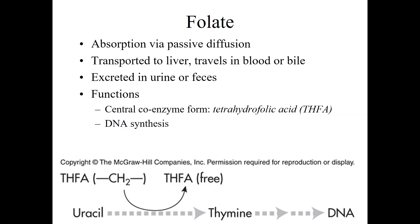Unlike the other coenzymes we've been talking about for energy metabolism, folate is different — we actually use folate for DNA synthesis. You can imagine that's a pretty important function.